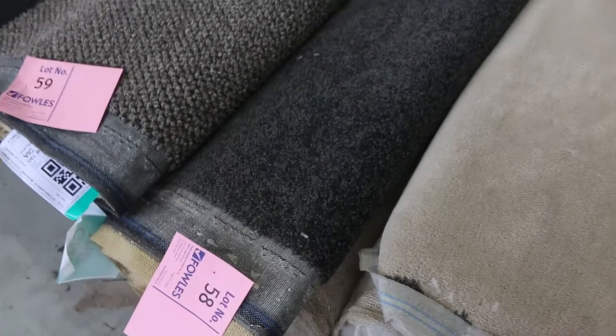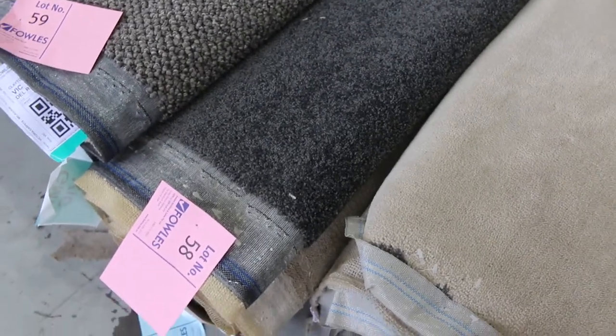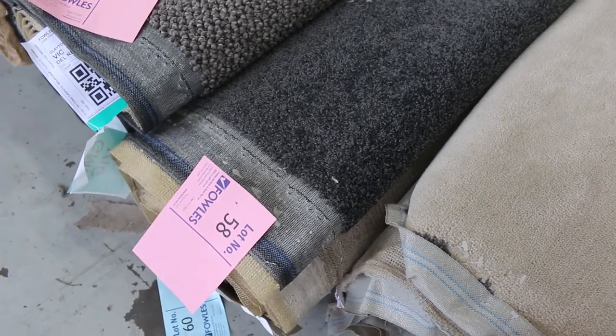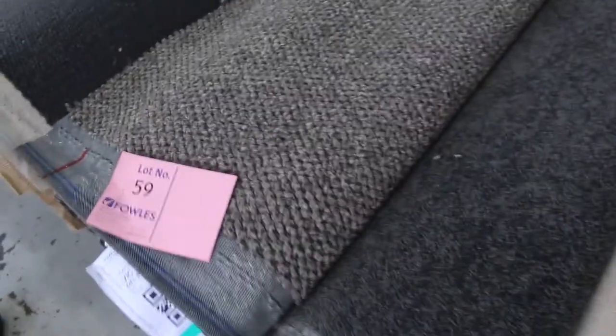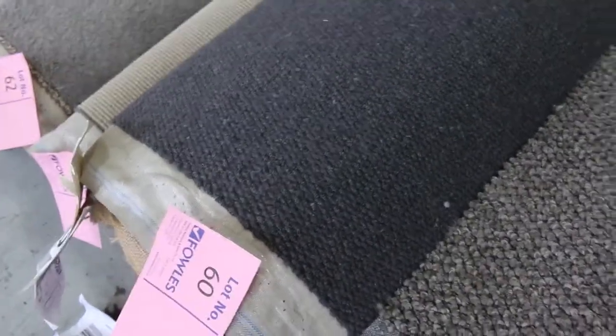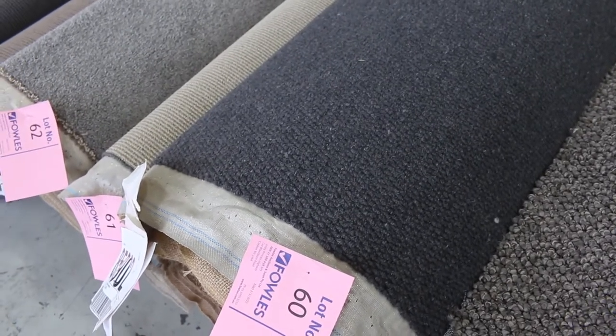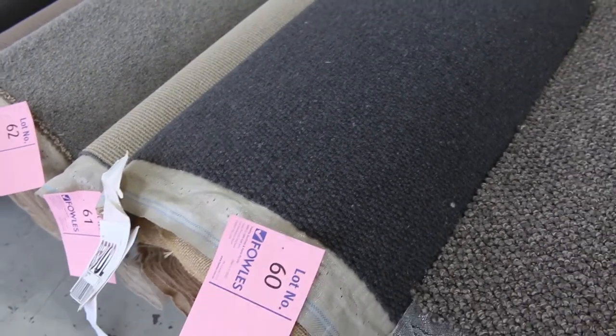Lot 58 is a nice charcoal twist pile. That one there is a nylon twist pile — it's actually 13 metres in that roll, so that's going to do 2 or 3 rooms at least. Good charcoal twist, more around about that $40 a metre mark, nicely textured in the brown. We've got the grey charcoal also in the wool — that's lot number 60, 100% wool, 16.1 metres, would normally retail around $150 a metre. I'd be thinking around $40 to $45 for that.